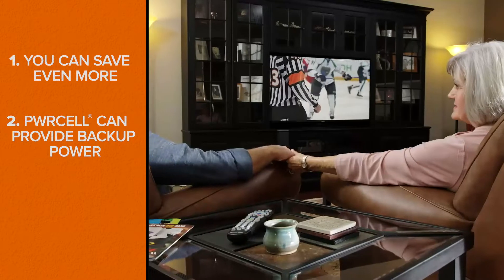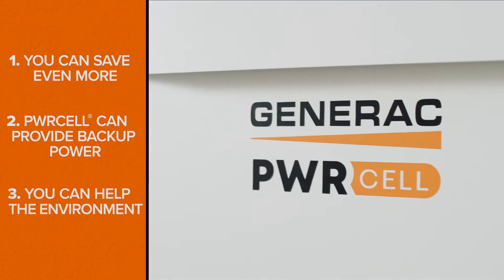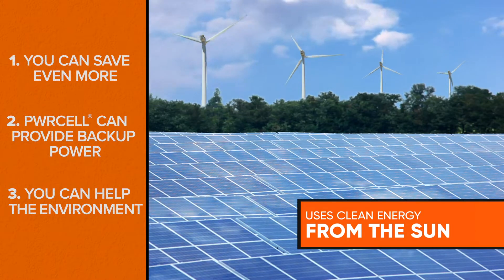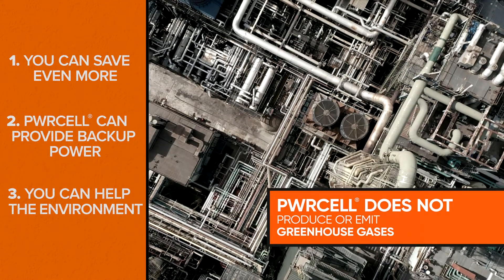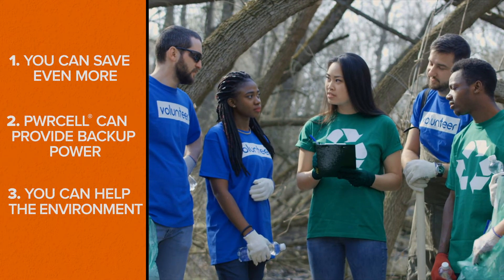Your life goes on uninterrupted. Three: you can help the environment. Power Cell uses solar energy, which is a clean renewable resource that does not produce or emit greenhouse gases, so it's better for the environment.